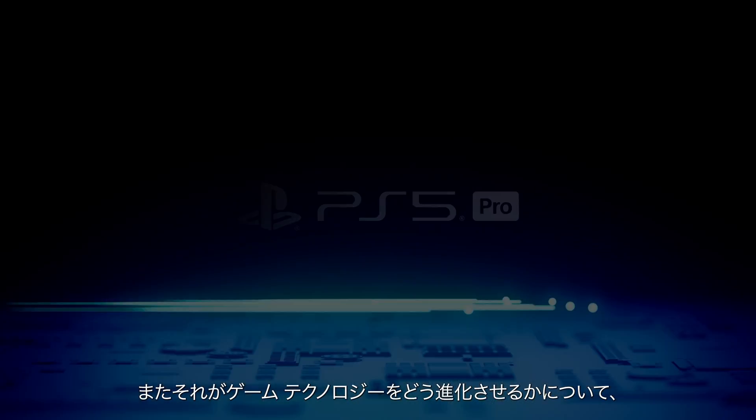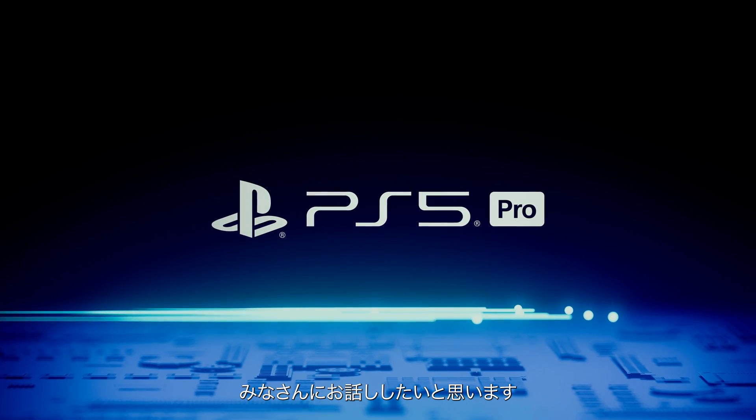Hi, I'm Mark Cerny. I'm excited to be here to talk about the newest addition to our console lineup, PlayStation 5 Pro, and how it advances gaming technology.